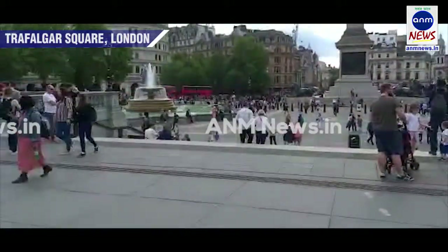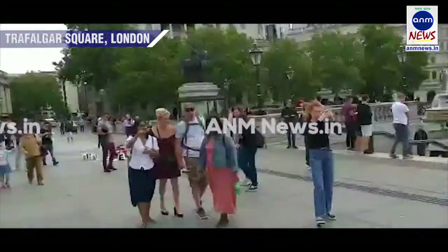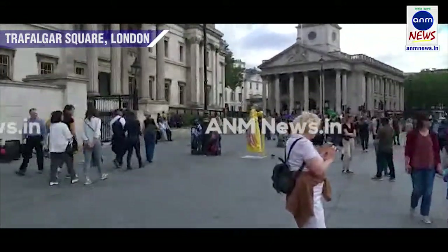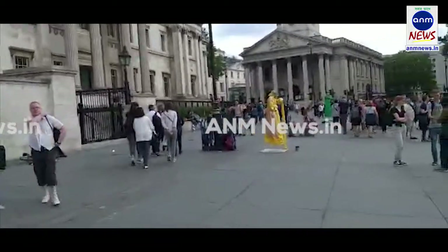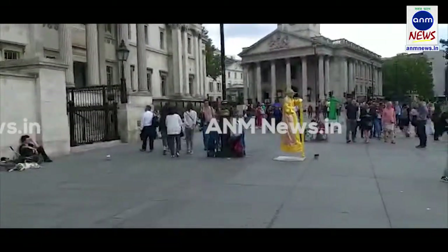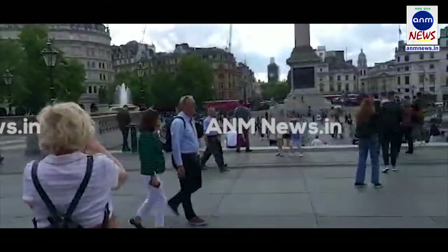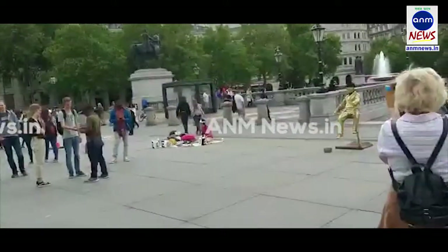We are going live from the courtyard of Trafalgar Square. On one side you can see the fountains, and on the other side it is a long courtyard. You can see a lot of people ambling across — tourists from various parts of the country and all different parts of England, all here enjoying the flavor that is here.